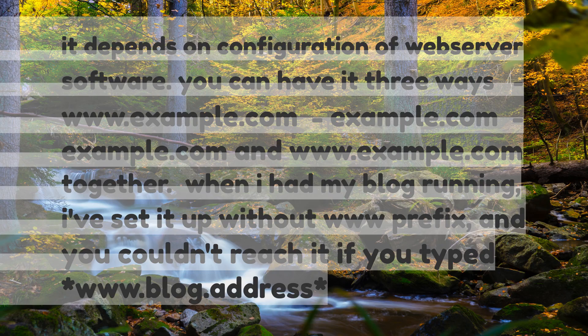It depends on the configuration of web server software. You can have it three ways: www.example.com only, example.com only, or example.com and www.example.com together. When I had my blog running, I set it up without the 'www' prefix, and you couldn't reach it if you typed www before the blog address.